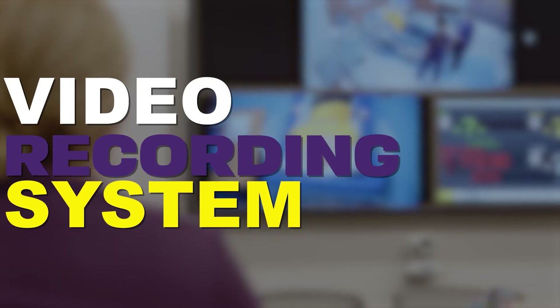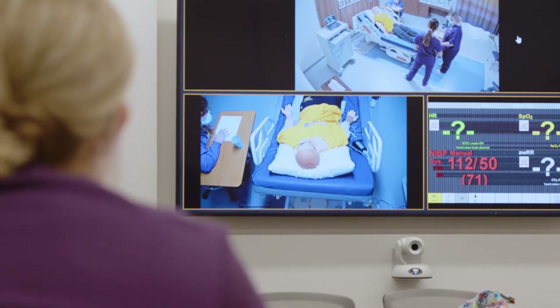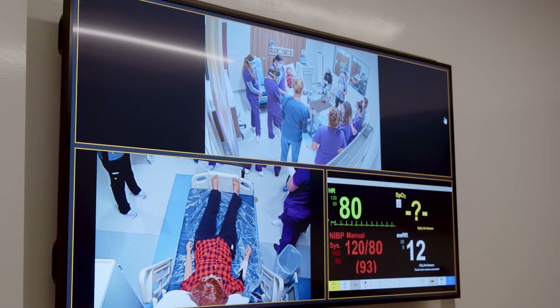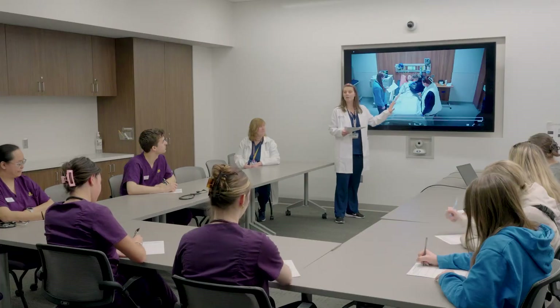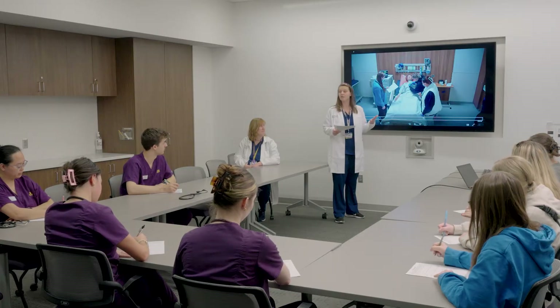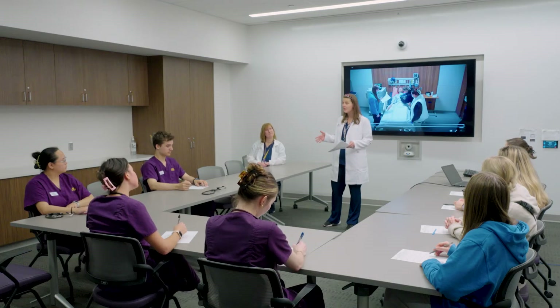An essential feature of the Dewey Immersive Learning Center is the video recording and streaming system. Students are able to observe their peers in real time, receive instructor feedback, and debrief or reflect on their experiences. The ability to review their performances helps students enhance their skills and learning for the future.